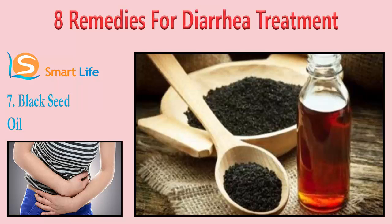These natural remedies for diarrhea can have different effects on different people depending on the intensity and the cause of their diarrhea. If your symptoms do not improve within three to four days, you should see a doctor.